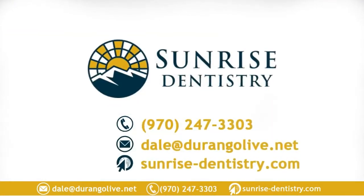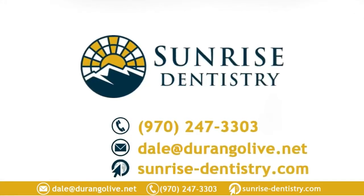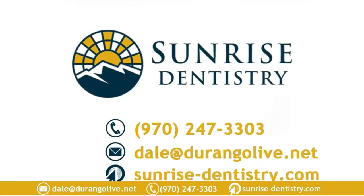If you want to ensure safety and see results as quickly as possible, book an appointment with Sunrise Dentistry. Call us at 970-247-3303 now.